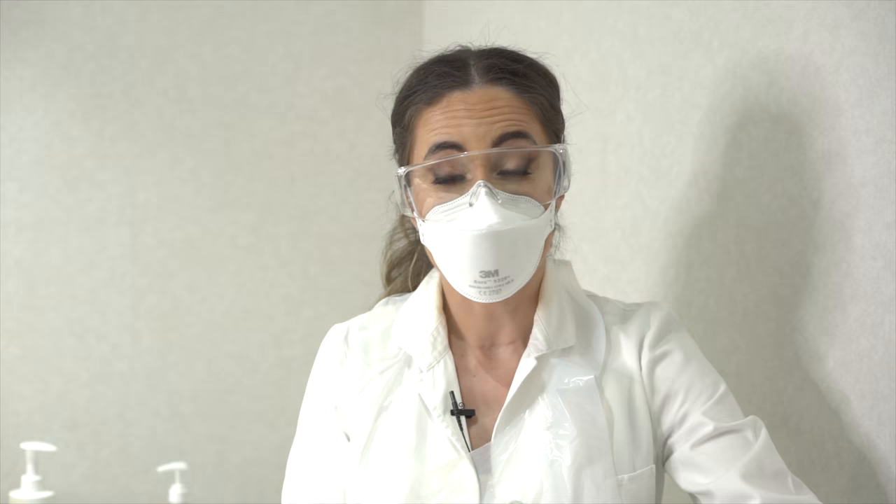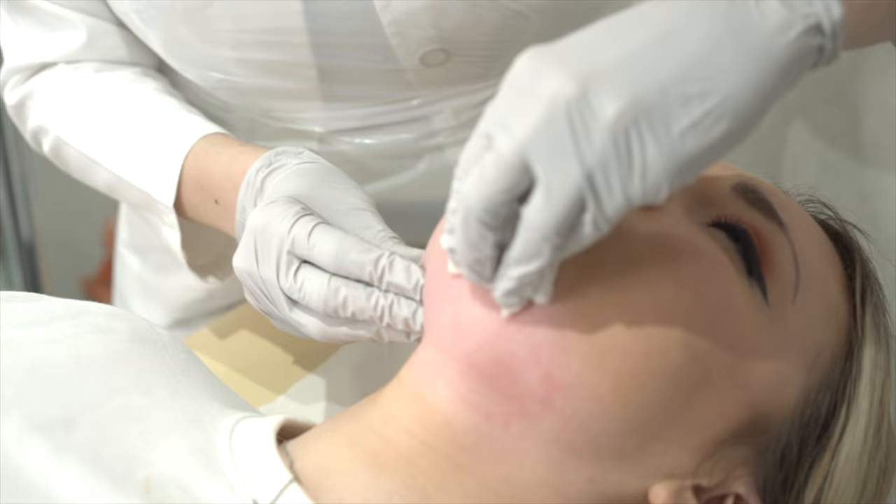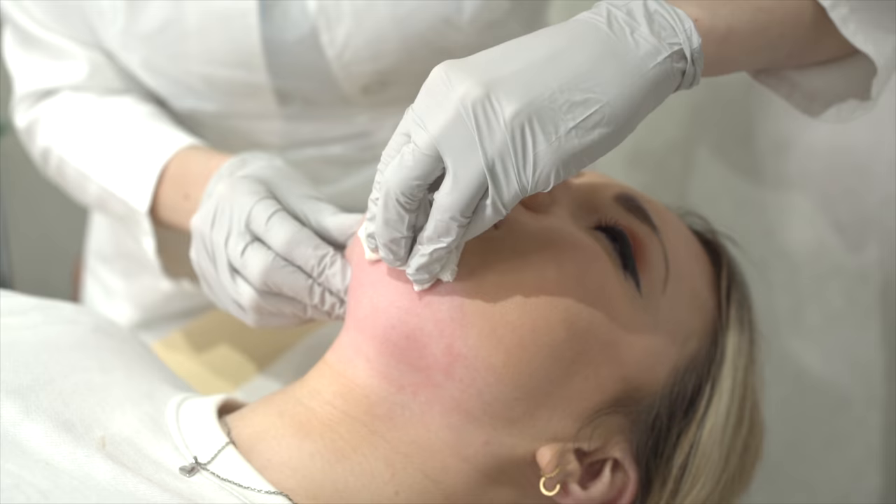I just injected 8ml of Aqualix mixed with some anesthetic to make the injection a bit less painful. What I'm doing now is helping her body absorb the acid and making sure she doesn't have any lumps. I'm massaging and distributing the Aqualix evenly over all the areas we want to target.